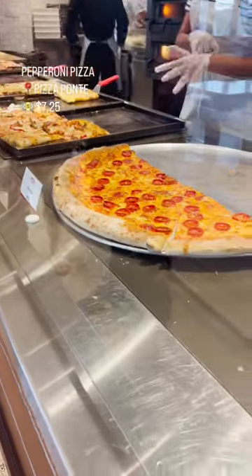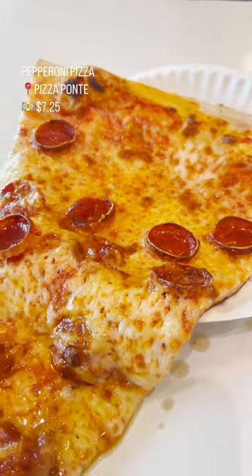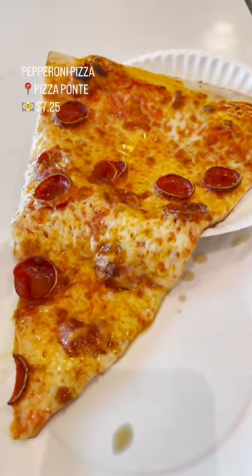Why does no one talk about Pizza Ponte in Disney Springs? The pizza slices are absolutely huge. The pizza itself is delicious — it is greasy perfection. I'd love this one.